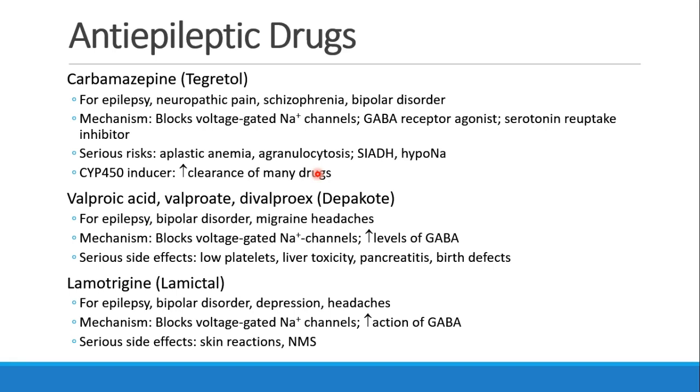Three other drugs to know: carbamazepine (Tegretol) is used for epilepsy, neuropathic pain, schizophrenia, and bipolar disorder. It works by blocking voltage-gated sodium channels, is also a GABA receptor agonist and serotonin reuptake inhibitor, and has rare but serious risks including aplastic anemia, agranulocytosis, SIADH, and hyponatremia. It also induces the cytochrome P450 family, increasing clearance of many drugs. Valproic acid, also called valproate, divalproex, or Depakote, is used for epilepsy, bipolar disorder, and migraine headaches. It works by blocking voltage-gated sodium channels and increases levels of GABA. Serious side effects include low platelets, liver toxicity, pancreatitis, and birth defects.